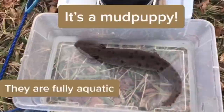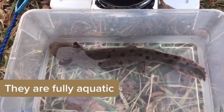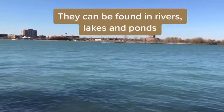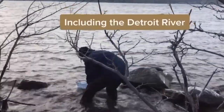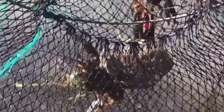Mudpuppies are fully aquatic, meaning they spend their entire lives underwater. They have lungs but use their feathery red gills to gain oxygen from the water. They are found in rivers, lakes, and ponds throughout the Midwestern United States, including the Detroit River, and seem to prefer to hide under logs and rocks during the day. They eat aquatic insects, crayfish, and fish.